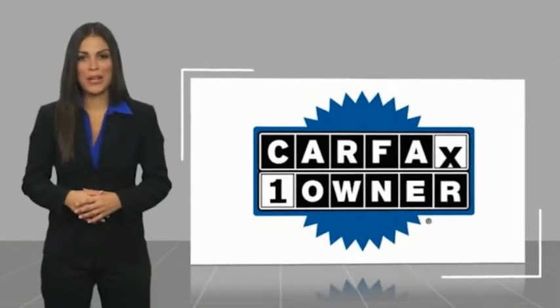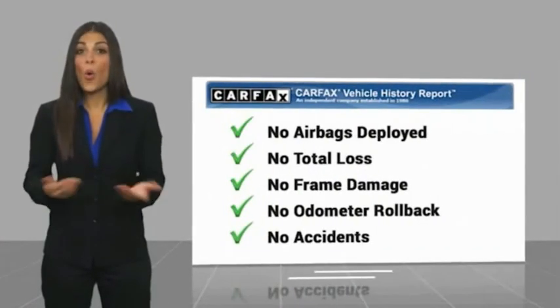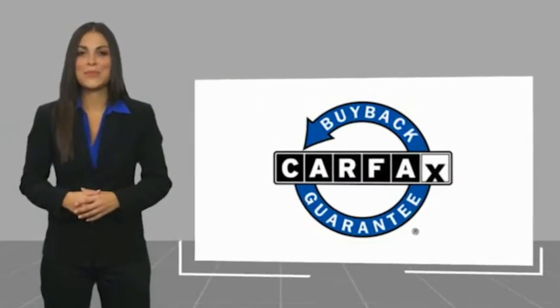With a CarFax vehicle history report, be sure to find a complimentary copy of this report online or contact the dealership. This vehicle also qualifies for the CarFax Buyback Guarantee.